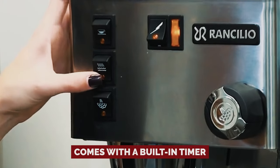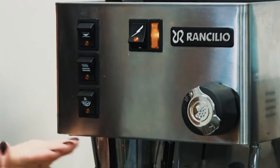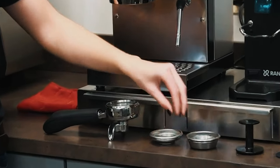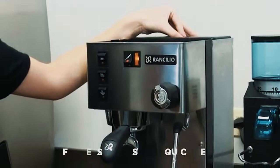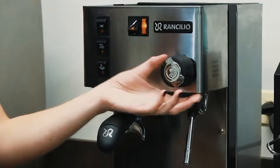The Diletta Mio comes with a built-in timer, making sure your espresso is always on point and never misses a beat. No more waiting around for your caffeine fix. The side-mounted water reservoir offers easy access for quick refills, so you can get back to sipping in no time.